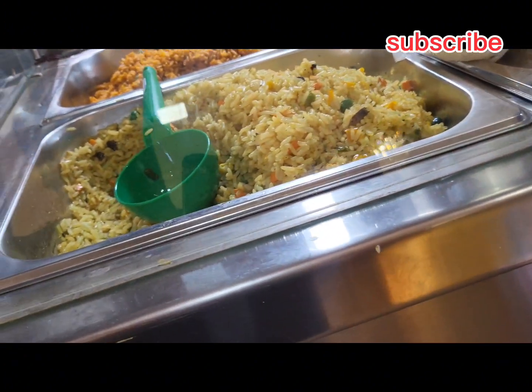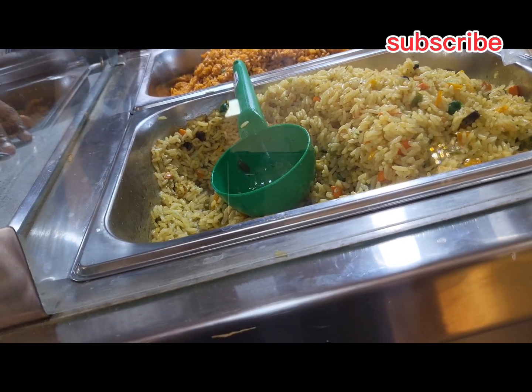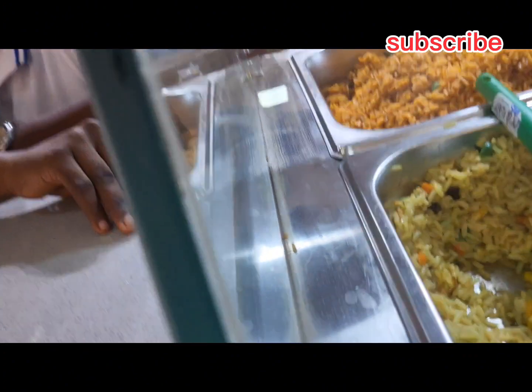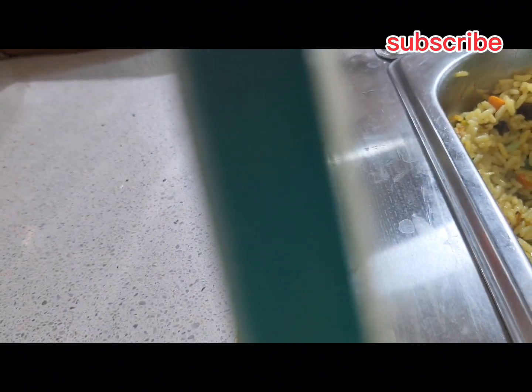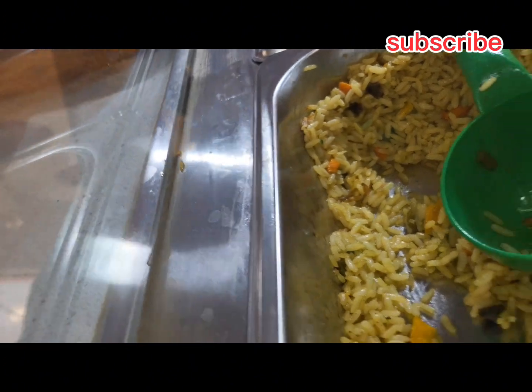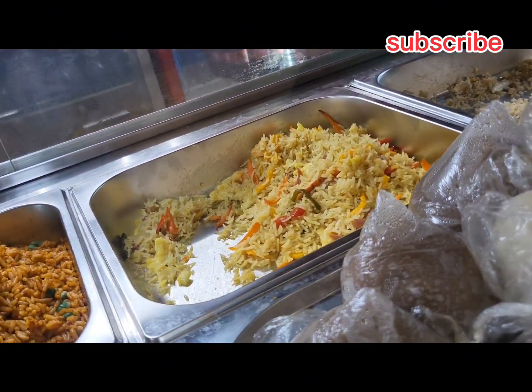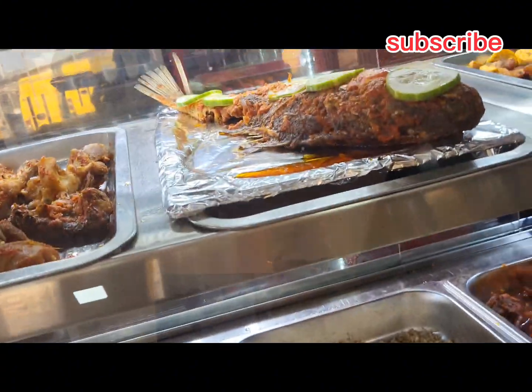At this point I was actually arguing with a friend who called me. She knows I was going to do a review there and she was very sure a spoon of rice is 700. I was like, it's not possible to sell one spoon of rice for 700 — so we shall settle that.